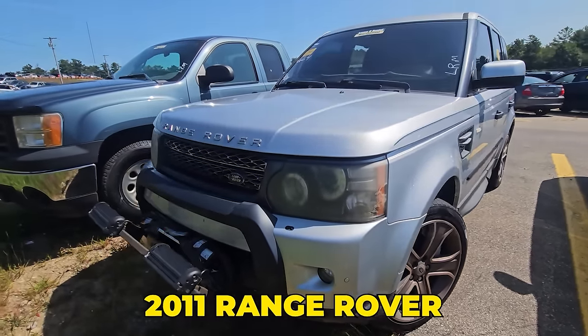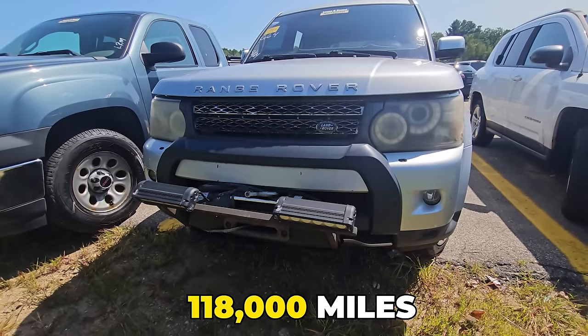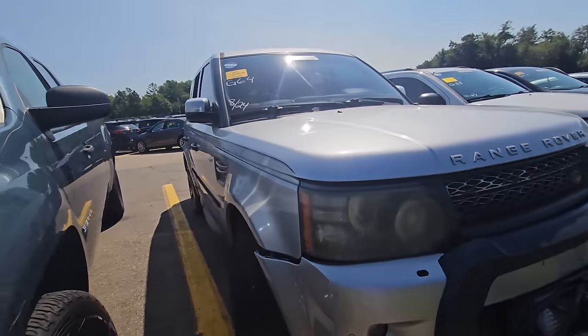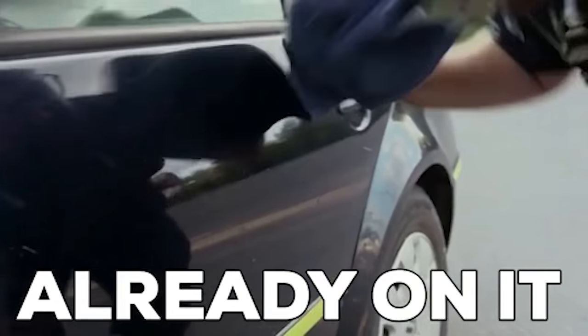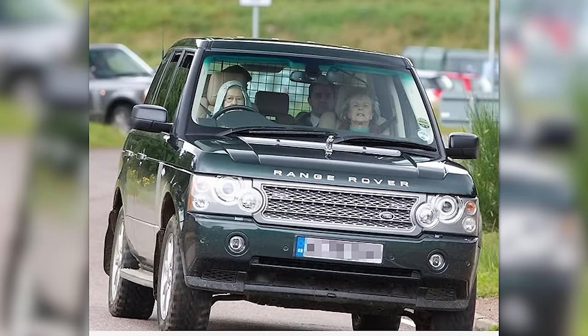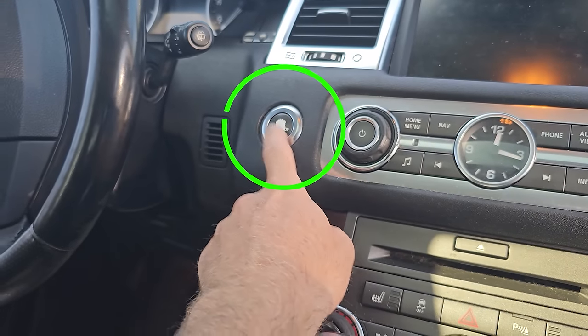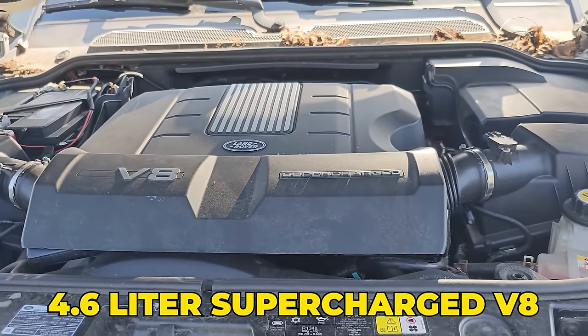Here she is — a 2011 Range Rover with 118,000 miles. This bent winch light setup kind of grabbed my eye. When they're taken care of, they're amazing cars — this is the car the queen gets driven around in. It's the equivalent of an AMG G63, the British version of that car, dressed to the nines with terrain options, adjustable suspension, push-to-start, heated perforated leather, armrests, 20-inch wheels, and a 4.6-liter supercharged V8.